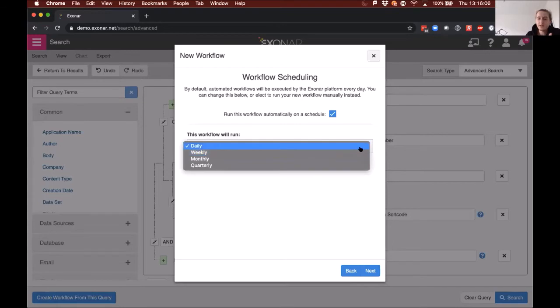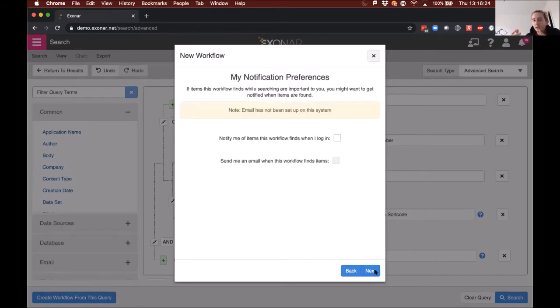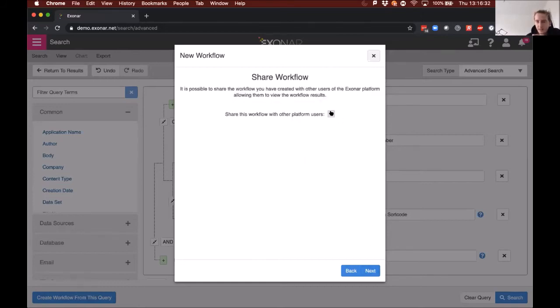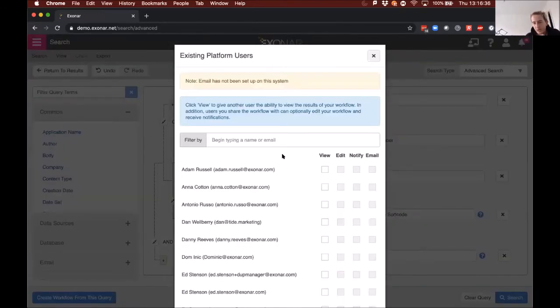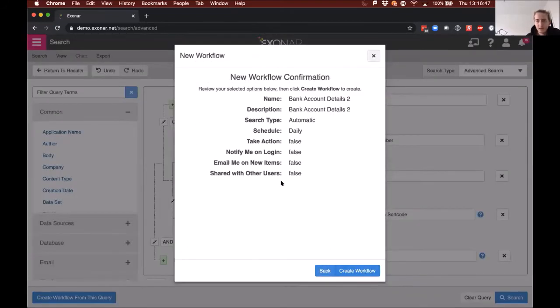To create a workflow I give it a name — 'Bank Account Details' — provide a relevant description, then hit Next. This is where the automation comes in: I can schedule it to run daily, weekly, monthly, or quarterly — in this case daily. I can also apply tags to documents within the Xonar platform, and notify other users either within the platform or by email. I can select which platform users to share that workflow with, then hit Next and create the workflow.